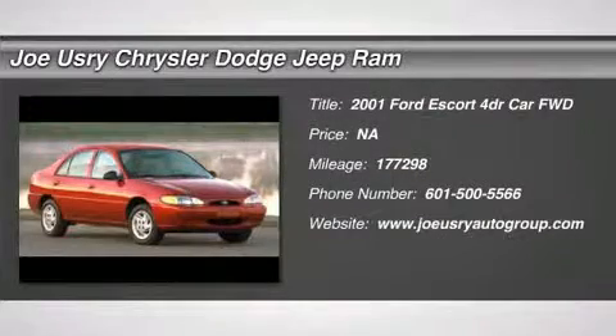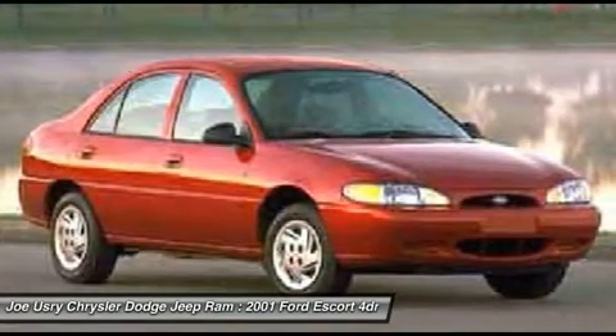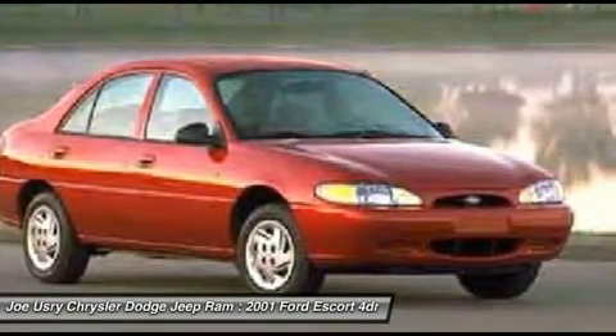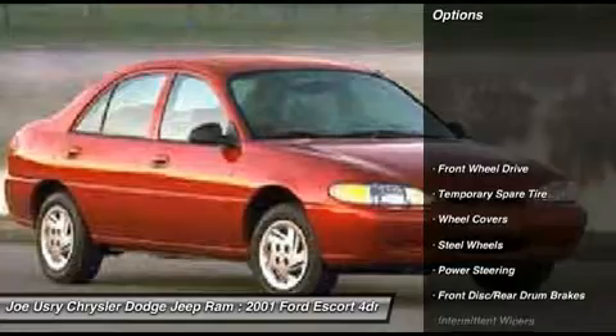The 2001 Ford Escort. The Escort by Ford Motor Company has been used for several different models over the years. All Escorts are generally compact in size with a hatchback, but can come with either two or four doors. Here are some of this vehicle's great options.